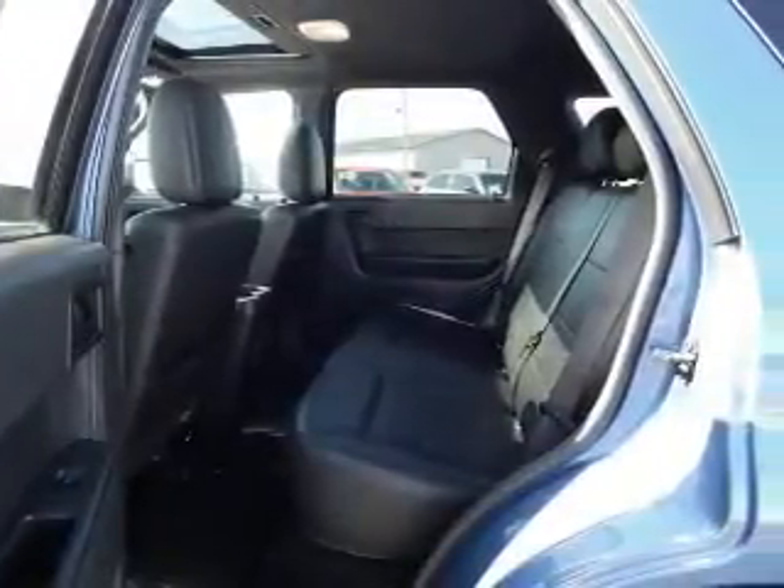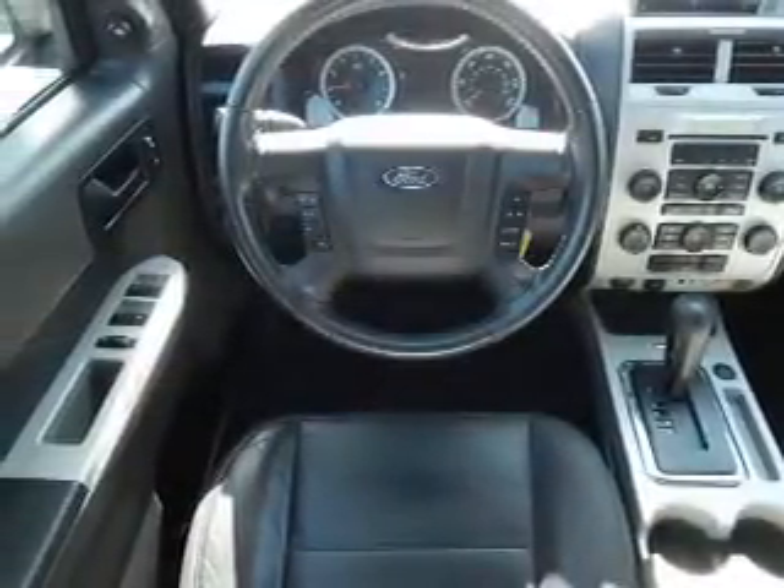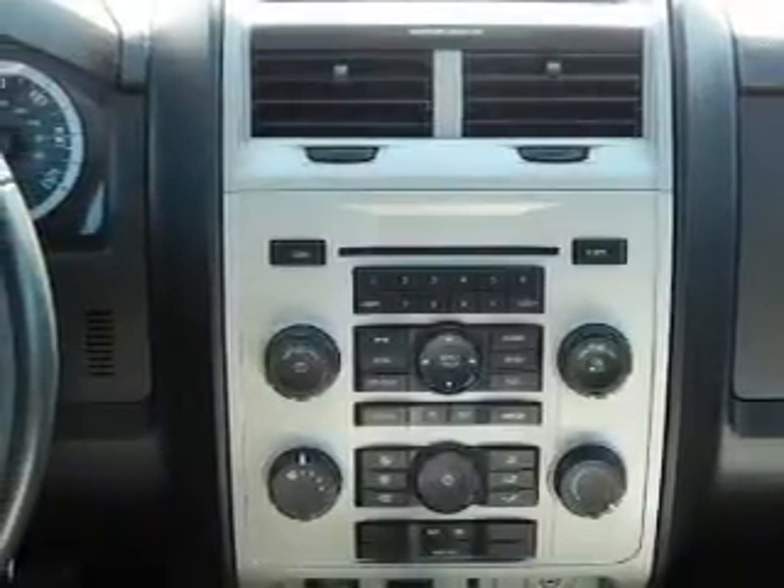Inside you'll find leather seats, a satellite radio, steering wheel controls, front airbags, side airbags, an adjustable tilt steering wheel, power seats, cruise control, air conditioning, and power door locks.